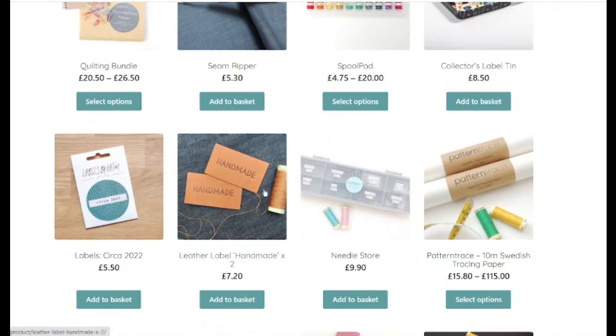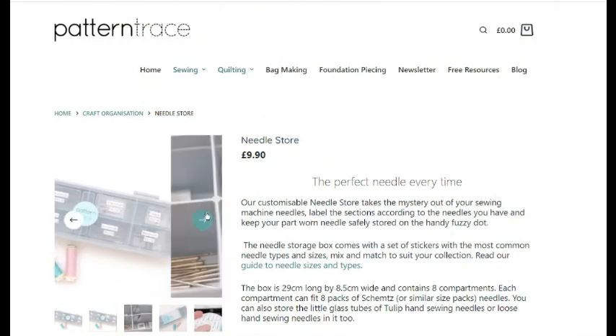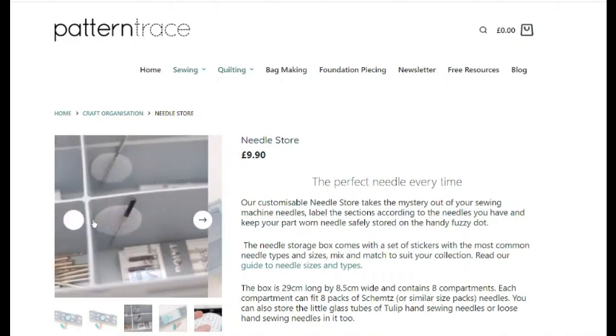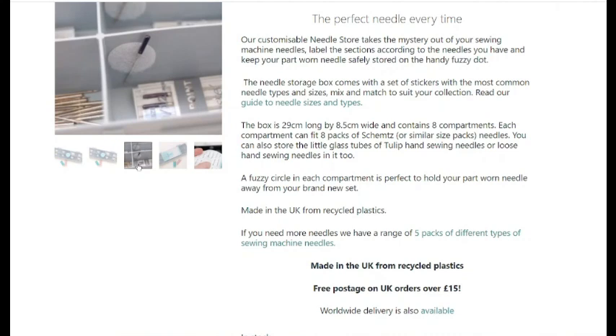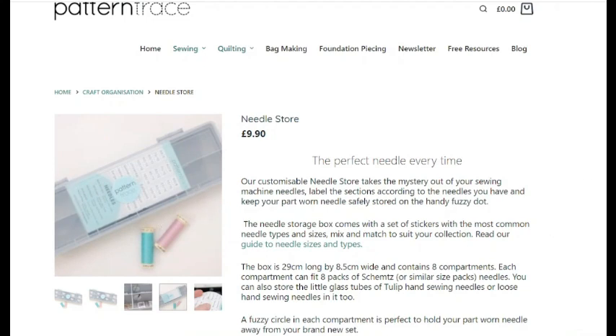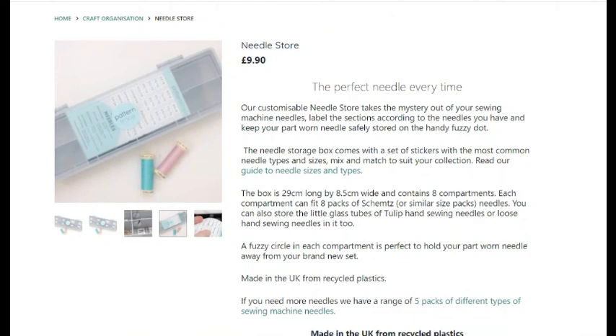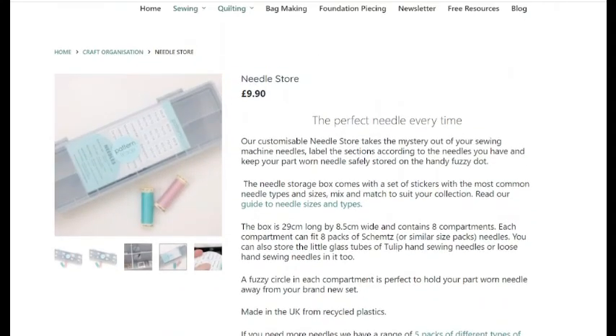Then there's a leather handmade option if you like leather labels, and a needle store — where you put all your needles into a little box. There's a little pad on the inside and your needles go on there. It comes with a set of stickers with the most common needle types and sizes so you can mix and match to suit your collection. It's 29cm by 8.5cm and costs £9.90.